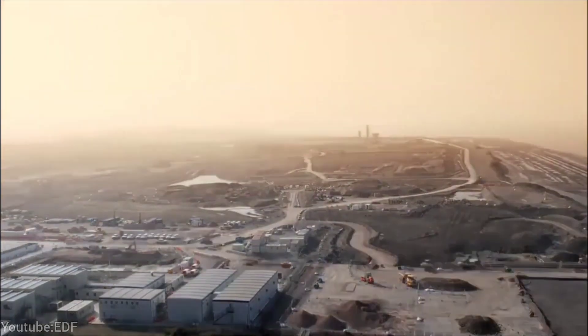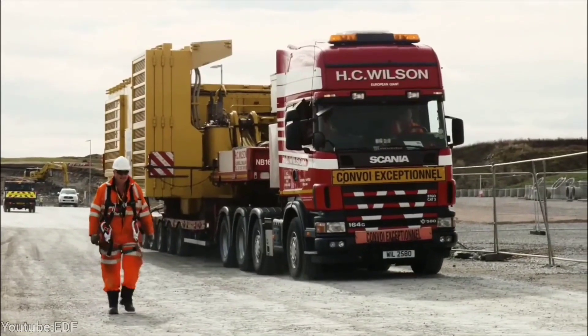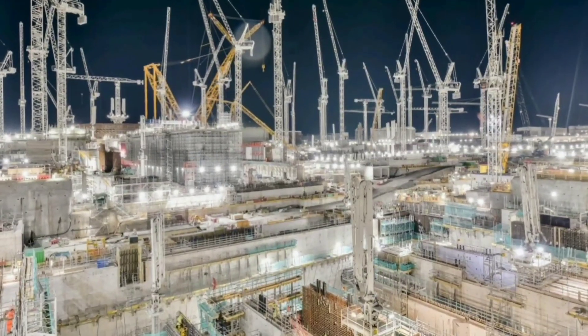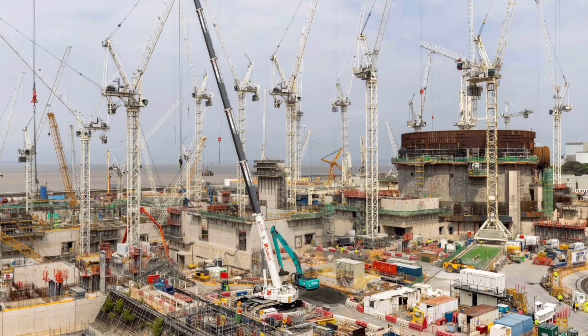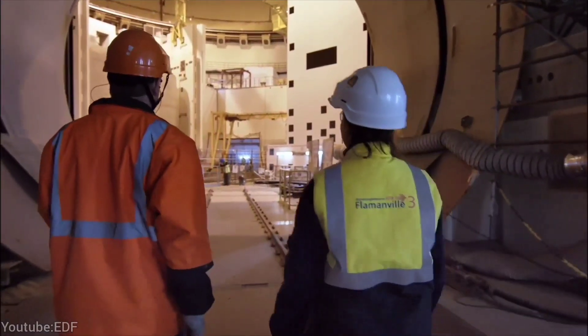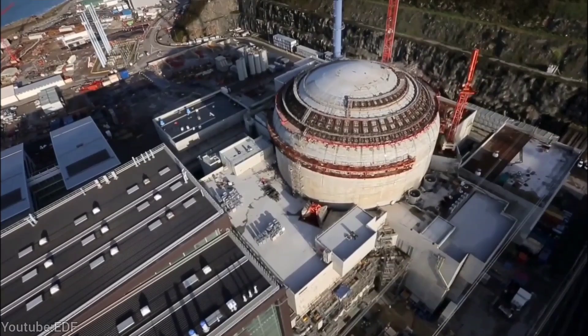Hinkley Point C will use nuclear fusion to generate electricity, which is the process of splitting atoms to release energy. The fuel used for this process is uranium, a naturally occurring element that can be enriched to increase its fissionability.